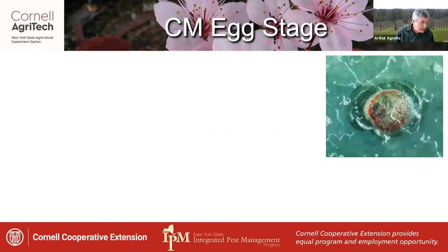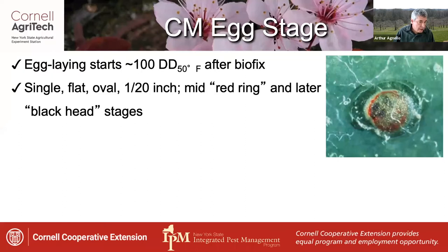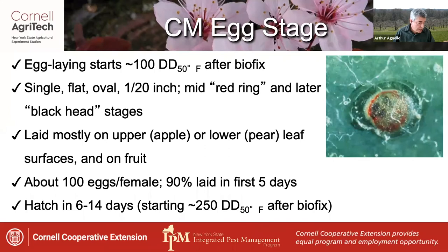Here are some stats on the egg stage. Egg laying starts at about 100 degree days base 50 after BioFix. The eggs are laid singly, are flat oval, and about 1/20th of an inch in size. They show a red ring and later a black head stage visible inside as the larva develops. Eggs are mostly laid on upper leaf surfaces in apples or lower surfaces in pears, and on the fruit. A female can lay about 100 eggs, most laid during the first five days of activity. Eggs hatch in 6 to 14 days, starting about 250 degree days after BioFix, which is an important timing window for the application of larval controls.